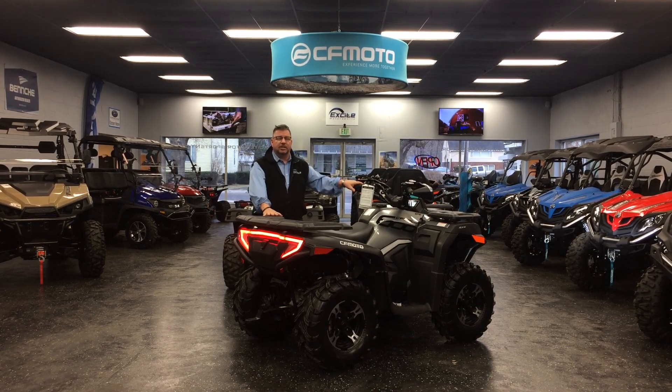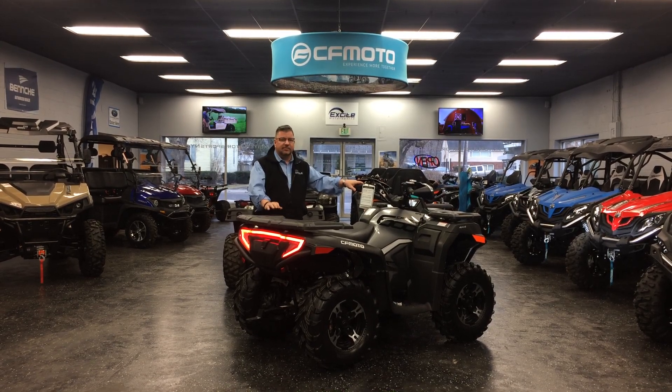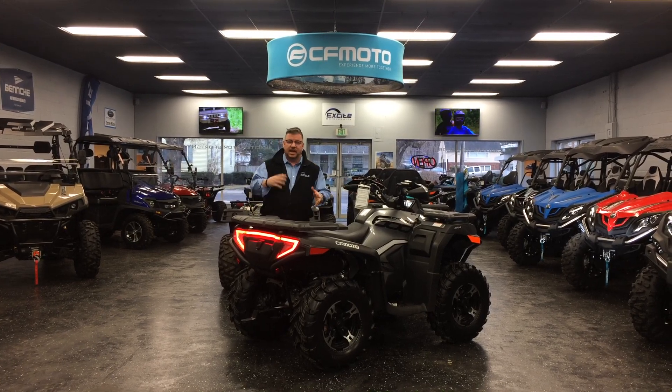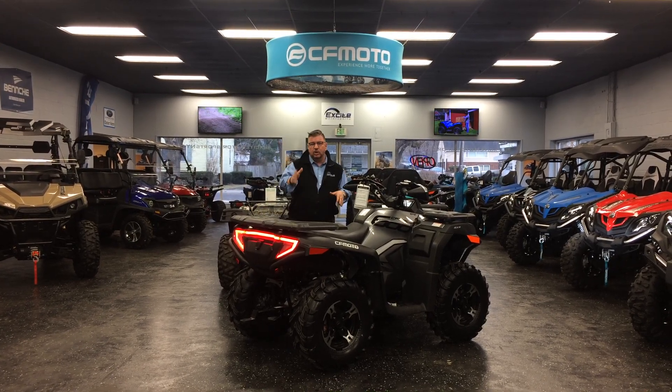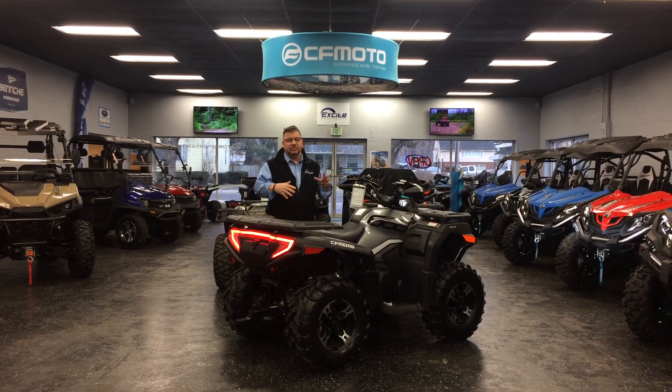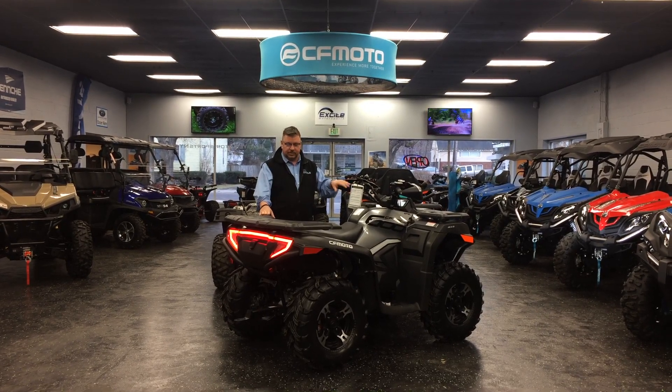This is brand new for 2020. It is the CFMoto C4600. They have made the 600 CC size before in a two-up machine. This is new in a single-up machine, and they've made some revisions this year that are definitely worth talking about.